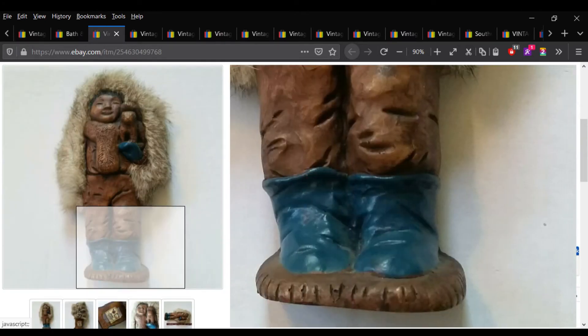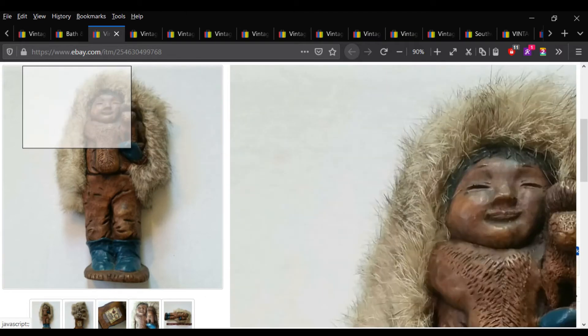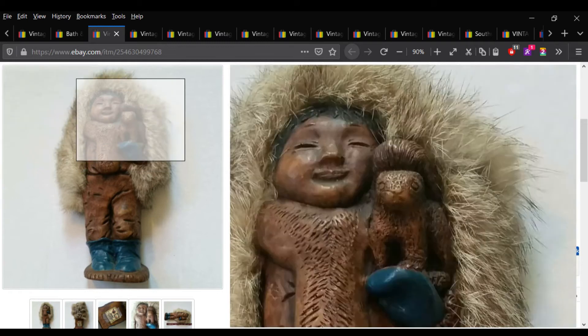This little carved Inuit guy had the real fur coat on and his little pet squirrel or whatever. He sold for $18.